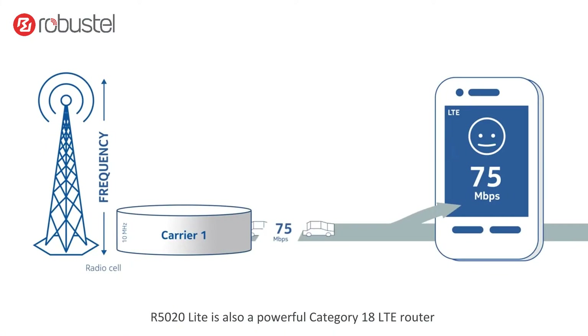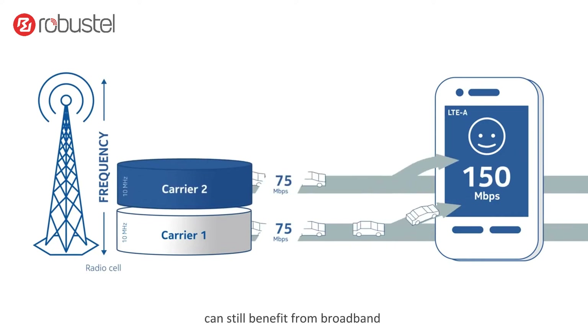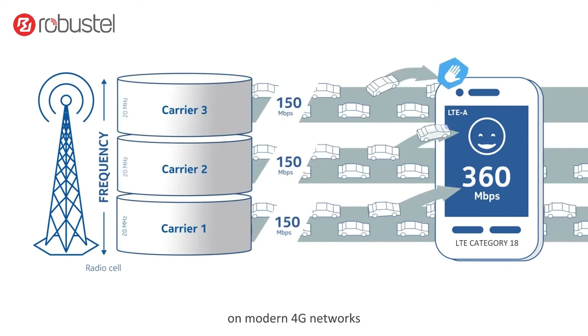The R5020 Lite is also a powerful category 18 LTE router, which means that even locations without 5G coverage currently can still benefit from broadband in excess of 100 megabits per second using carrier aggregation on modern 4G networks.